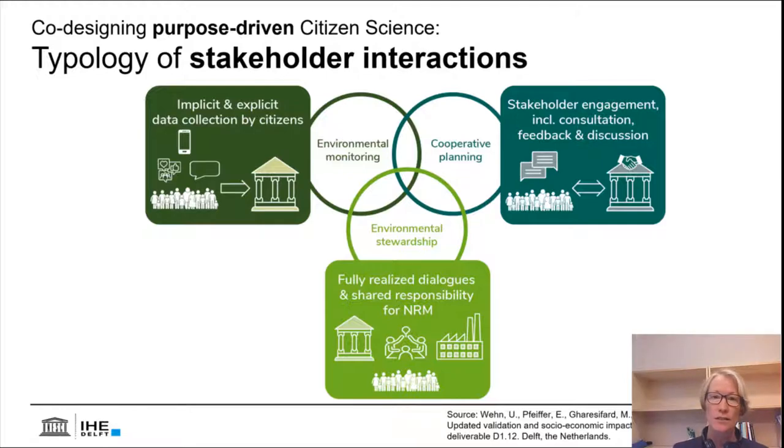On the one hand, are they interested in environmental monitoring, mostly drawing on implicit data collection by citizens? Or is it perhaps a more advanced form of cooperative planning with deeper stakeholder engagement, including consultation, feedback, and discussions? Or more advanced still, the environmental stewardship form of stakeholder interactions with a fully realized dialogue and shared responsibility for natural resource management. Overlapping for all of them is the joint monitoring scheme involving citizens and monitoring the environment. The typology serves as a conceptual backbone for the co-design methodology, helping us identify the agreed and intended purposes of the data and knowledge they are co-creating.